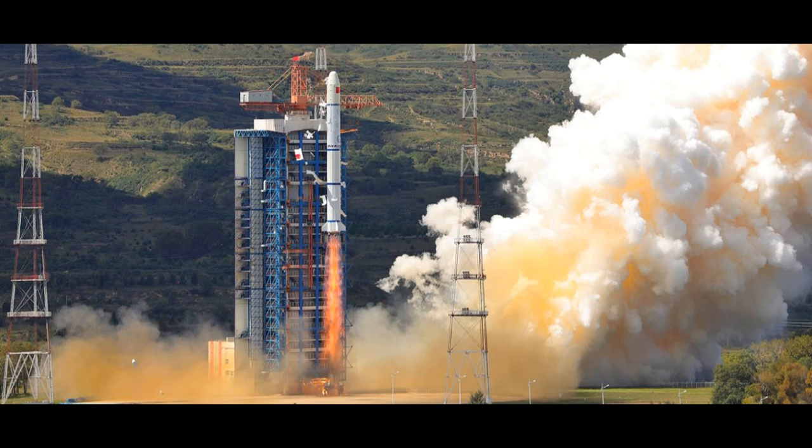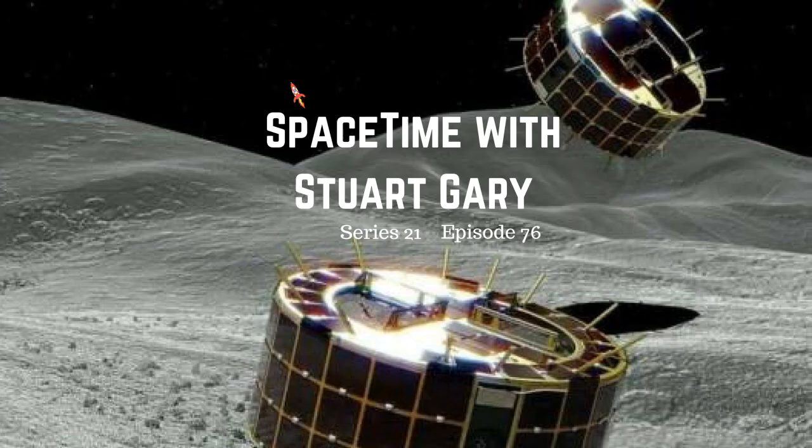China has carried out a surprise launch of a new marine observation satellite. The Haiyang-1C was launched into a 780-kilometre-high sun-synchronous orbit aboard a Long March 2C rocket from the Taiyuan Satellite Launch Center in Shanxi Province. The 442-kilogram satellite uses a medium-resolution optical imager, temperature scanner, and multispectral push-broom CCD instrument to monitor suspended sediment concentrations and dissolved organic matter in the ocean, operating for the next five years. It was China's 24th orbital mission this year.